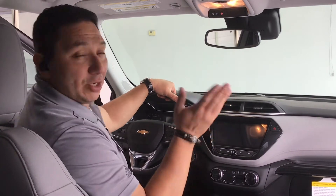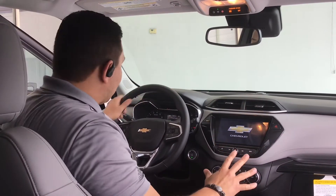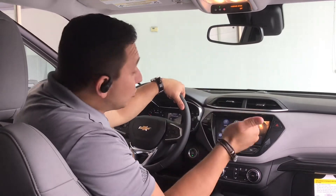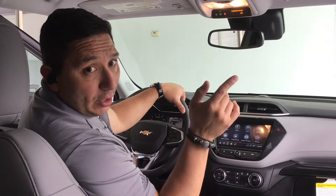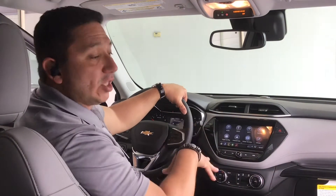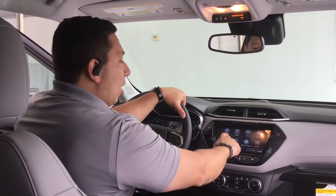Let's explore the driver's side of this Trailblazer. Starting the car, everything lights up really nicely — they did an incredible job with the design. This vehicle comes equipped with Bluetooth, Apple CarPlay, and Android Auto as standard. It also has forward collision alert: if the car in front of you brakes very hard, it will warn you and apply some braking to protect you from a collision.